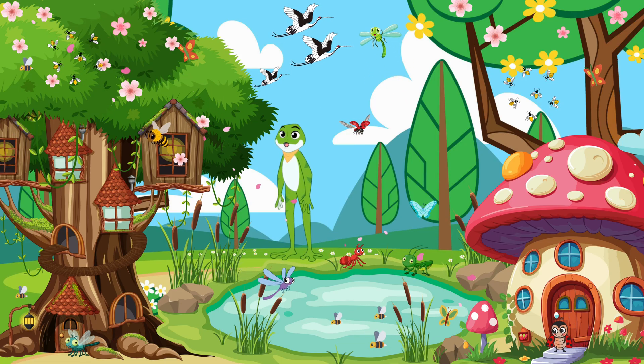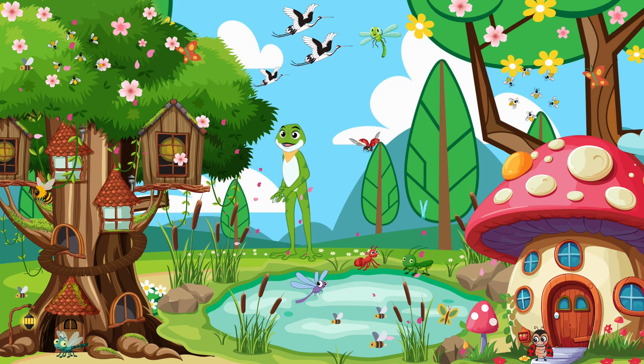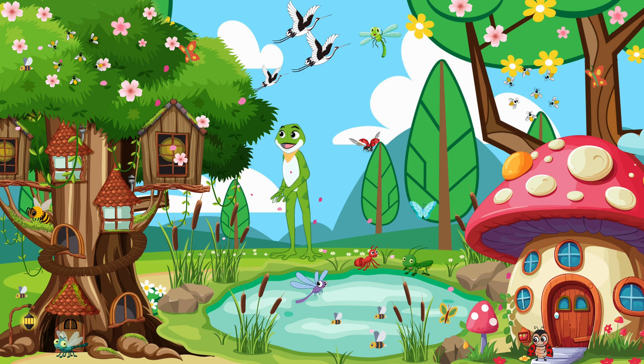What an incredible journey we've had exploring the fascinating world of insects. Remember, my little tadpoles, insects may be small, but they have a big impact on our world. Let's cherish and protect these amazing creatures for generations to come. Until next time, keep hopping and exploring.